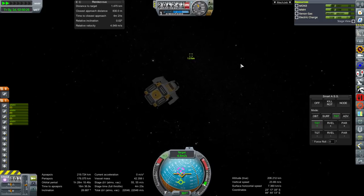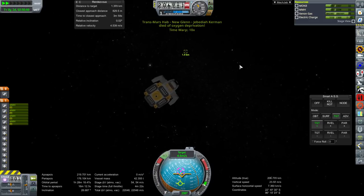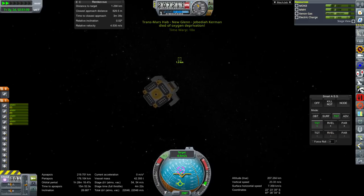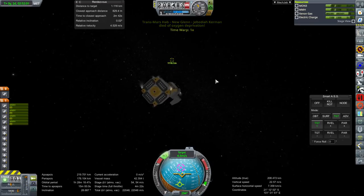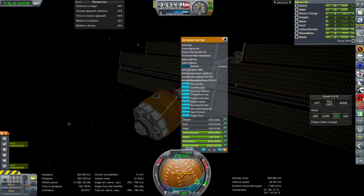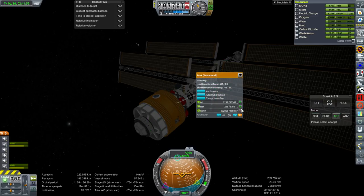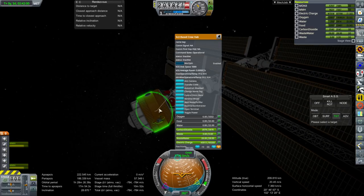Something wrong with how it's set up. We have a water purifier and carbon extractor built in. Did we lock the food, water, and oxygen? We locked the food, water, and oxygen - that's why Jeb died. Of course he couldn't survive. So don't lock the food, water, and oxygen.